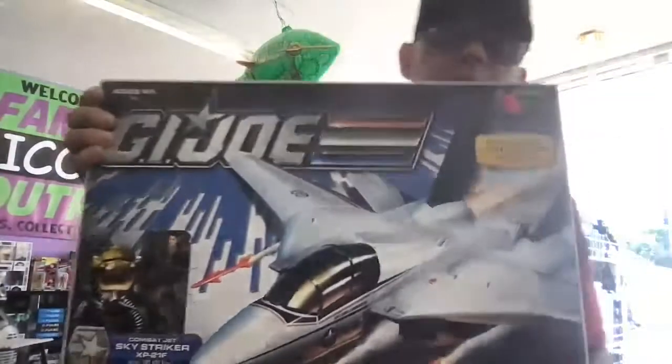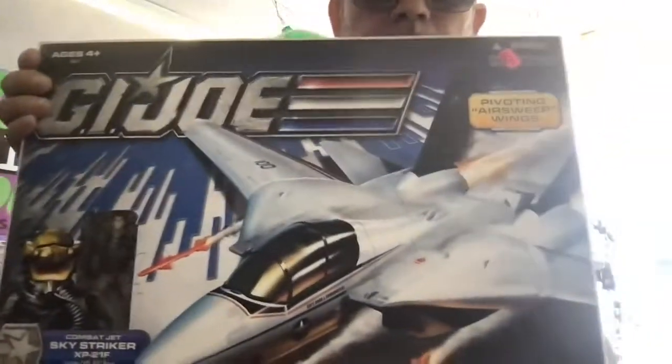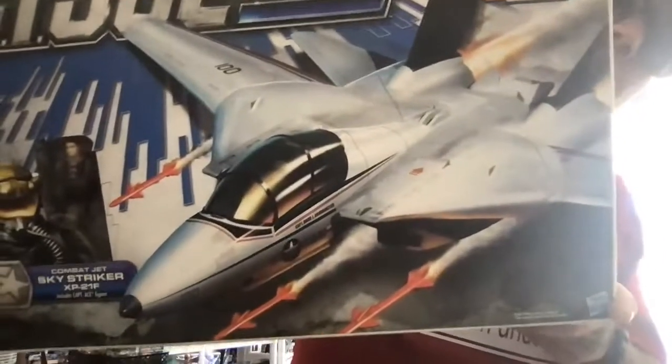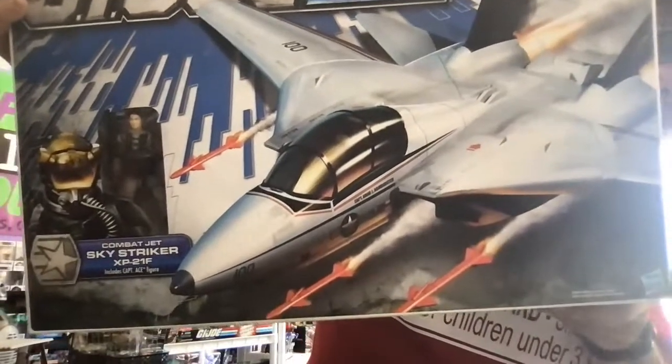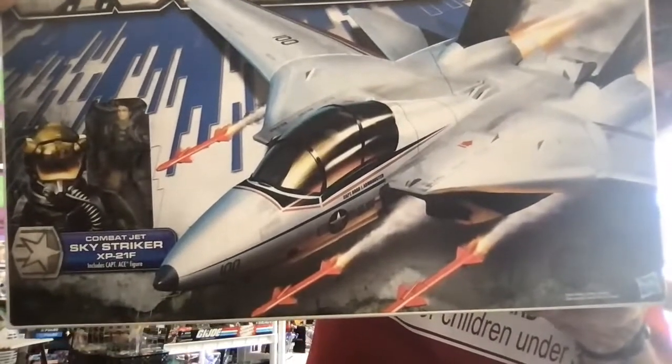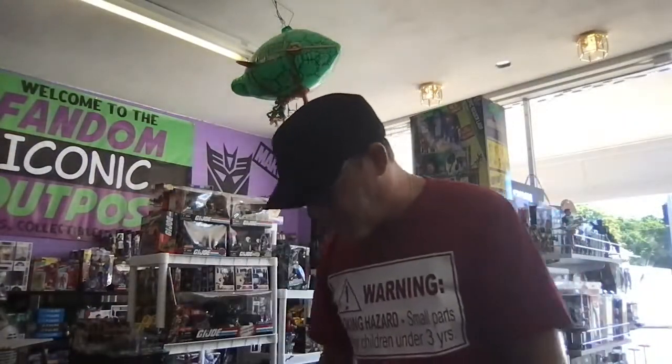More Joe stuff — I had to have myself a Sky Striker. Not original, but a Sky Striker — comes with Ace, the pilot. Gotta have one of these, right? Let me get the price tag out of there. I gotta have one of these — this is the flagship of GI Joe air vehicles. This was the first big one.